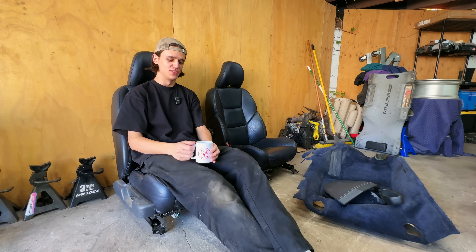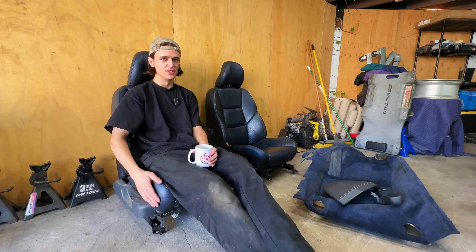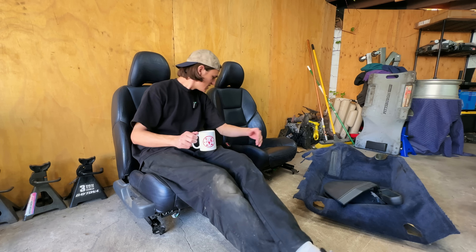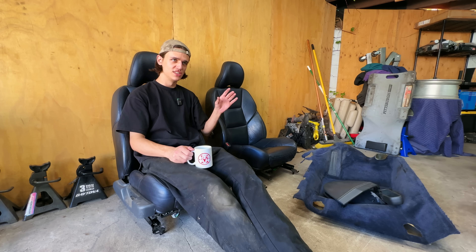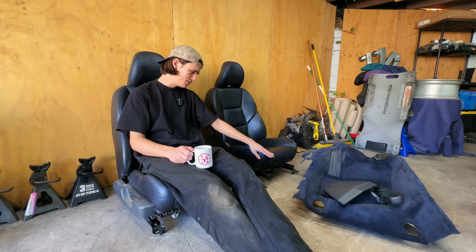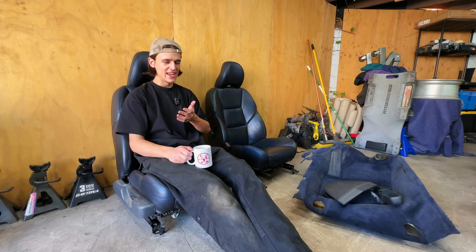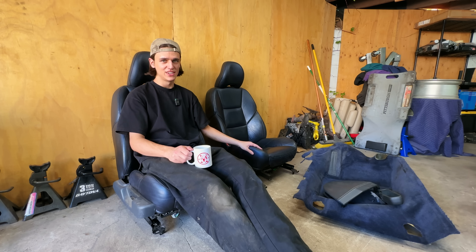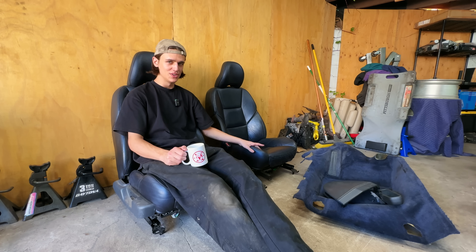Let's talk Volvo interiors for a sec because it gets kind of strange. These are the seats out of the crashed S60R that I've been saving for this exact reason — they're in beautiful condition aside from a little stitching on the driver's seat. You might think it's just a matter of bolting them in, but unfortunately Volvo changed the seat configuration three different times throughout this generation. So although these are identical-looking seats in identical colors from an R, they could actually be very different internally.